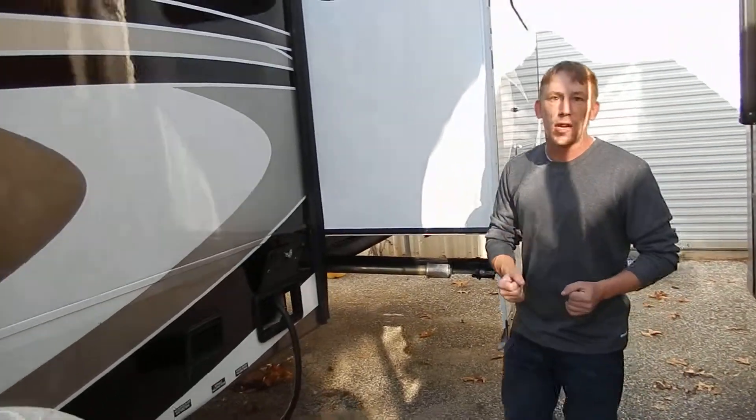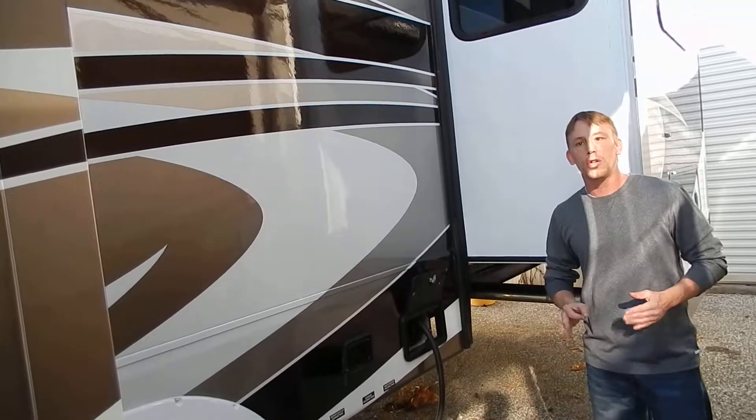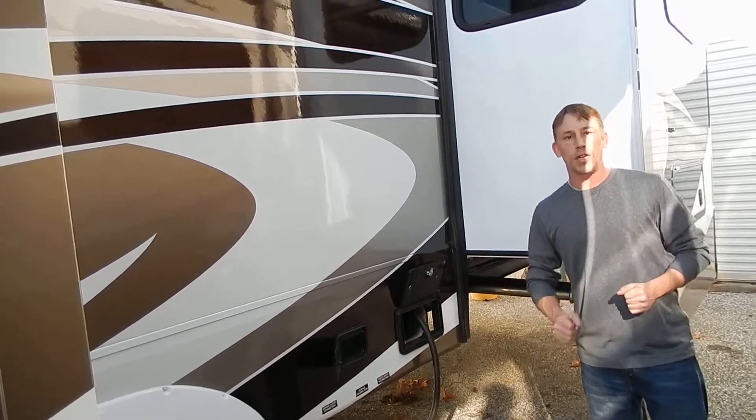I really appreciate you taking the time today. This is a 2014 Stone Ridge — we just got it in from another dealer. It's in very nice condition and you can save yourself a lot of money. Thank you.